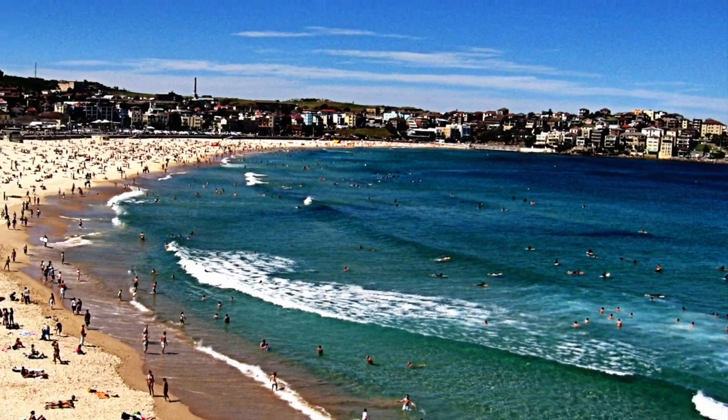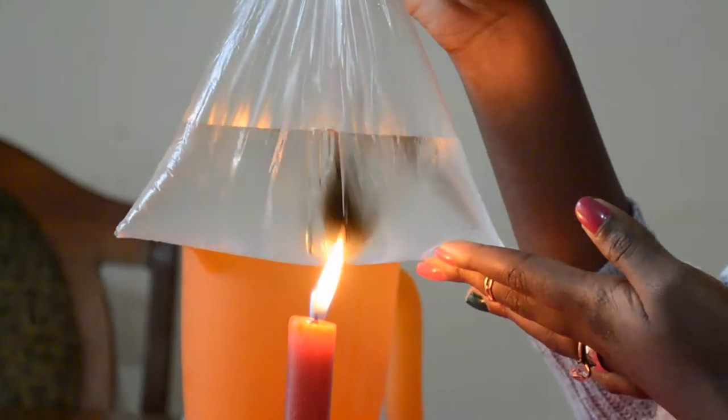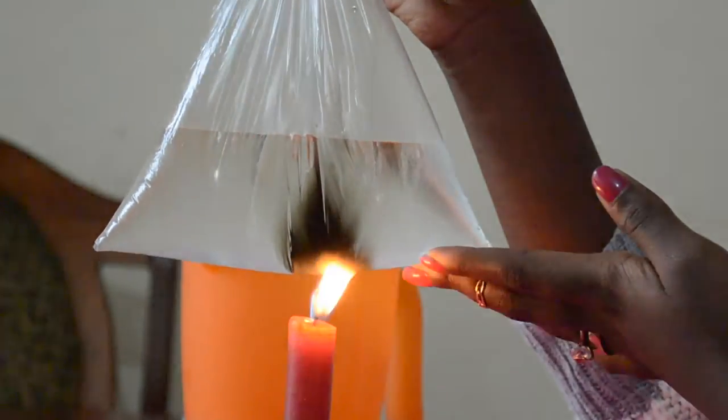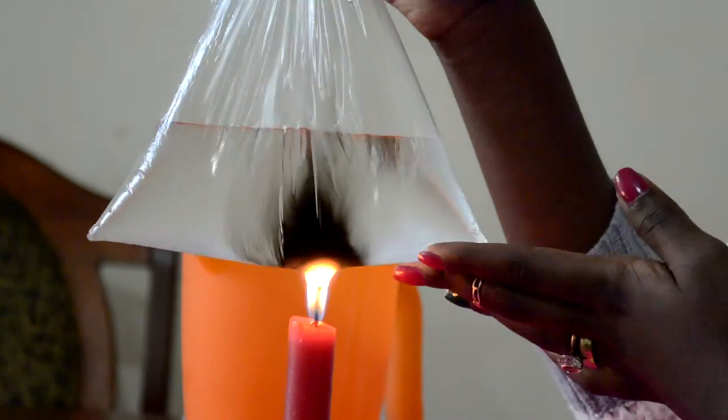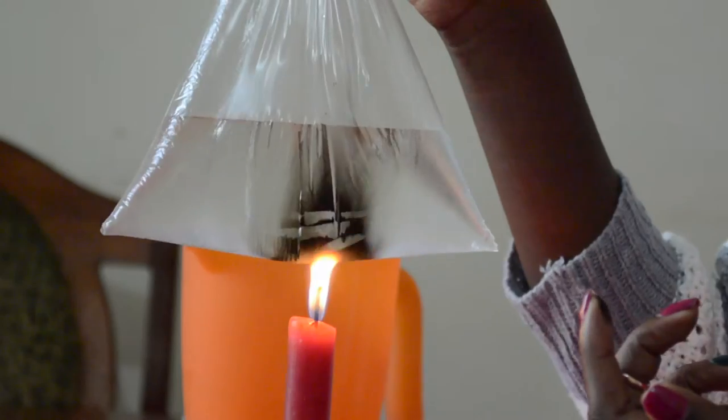And this is how the oceans regulate the temperatures of the Earth. The oceans, which is our water, takes up the heat from the sun, which is our burning candle, and saves us from extreme temperatures here on Earth.